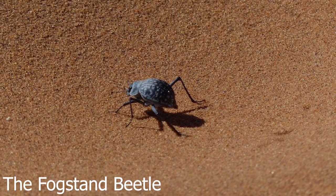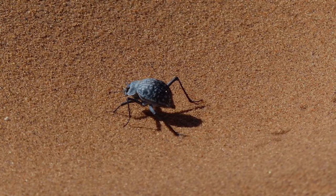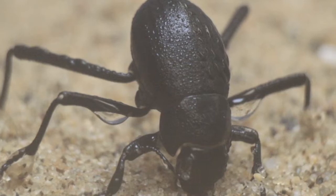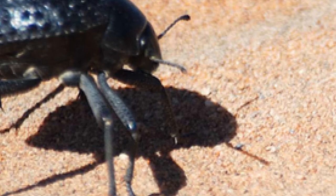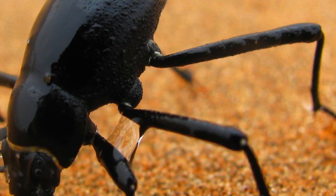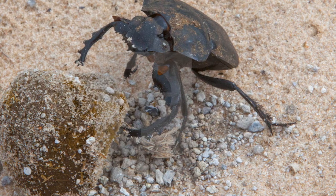12. The fog stand beetle drinks dew drops. The Namib Desert in Africa has very little fresh water to speak of, but due to its proximity to the sea, it receives a daily dosage of fog in the cool hours of the early morning. Fog stand beetles have learned to stand still in order to let the fog condense on their bodies in the form of water droplets, which they then drink.